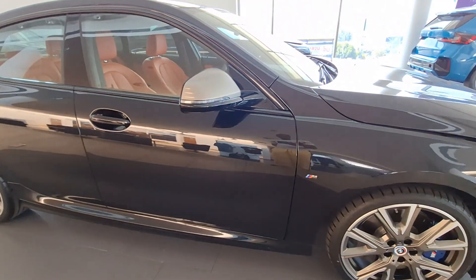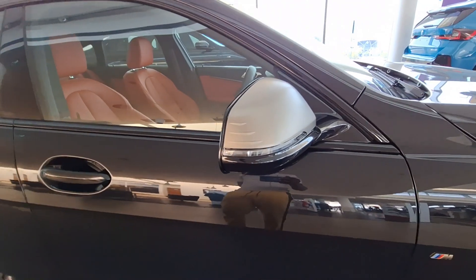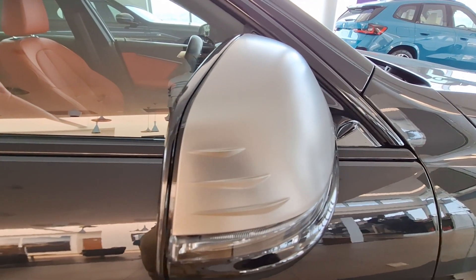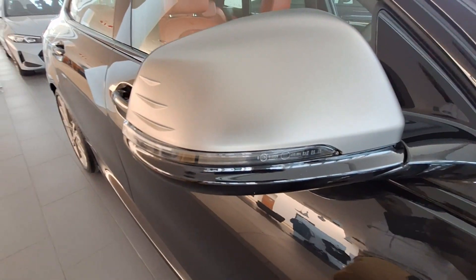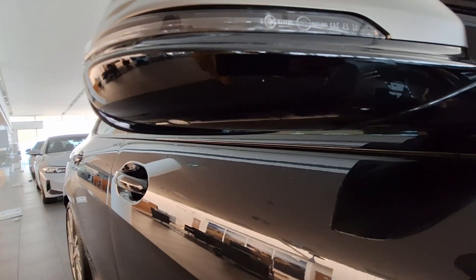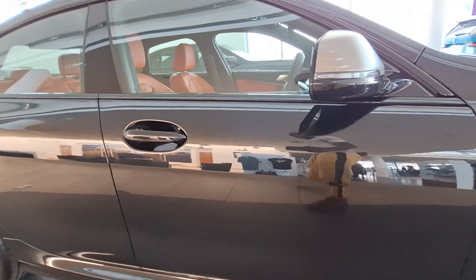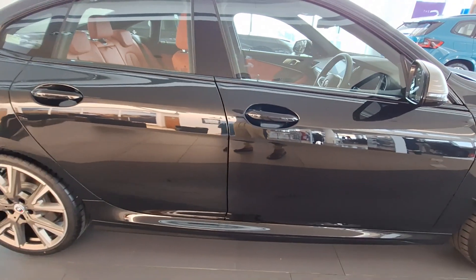There is your side mirror — you can see it has got an integrated indicator, your turn signal, which is a cool feature. Most vehicles nowadays come with these. At the bottom there is a sensor for your blind spot monitoring, so should you want to change lanes, it will alert you if it is safe to do so.